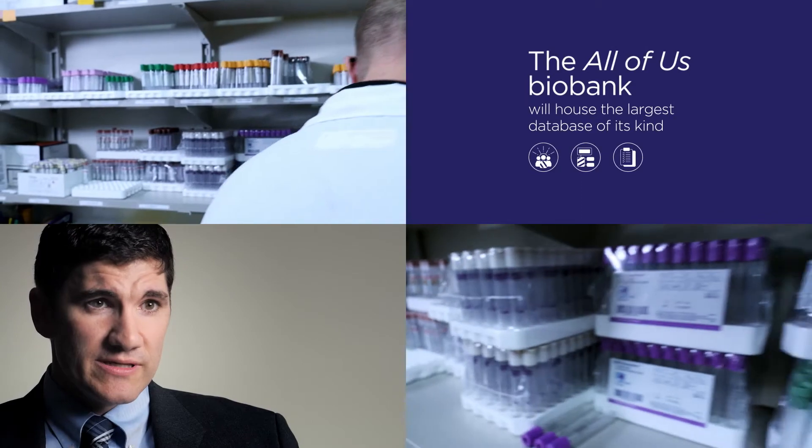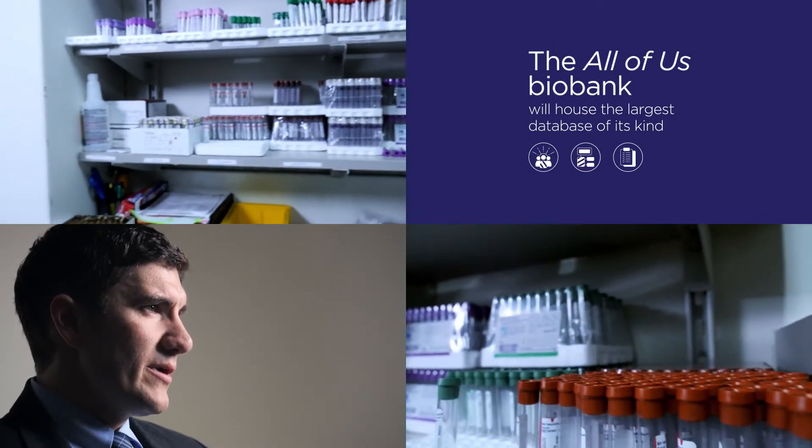Researchers all over the country, all over the world really, they're going to be able to access this database to look for exactly what they want. The magnitude that we're talking about — we haven't had this before. The title for the project itself, "All of Us," is really embodied in this project because it is all of us.